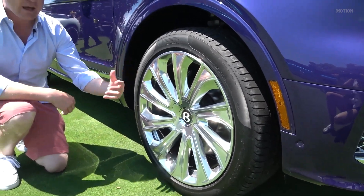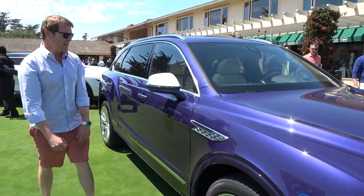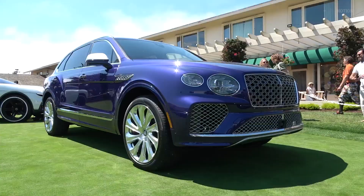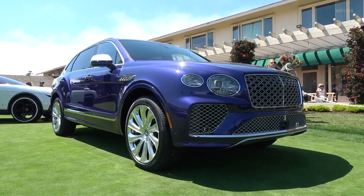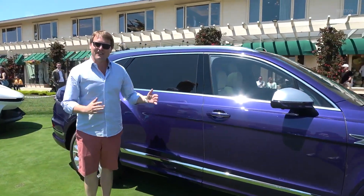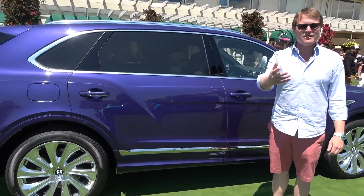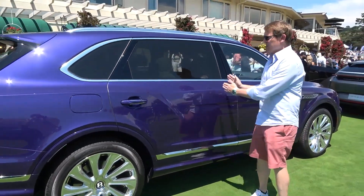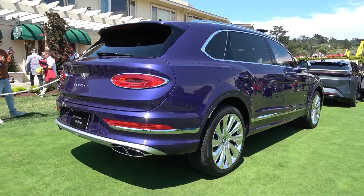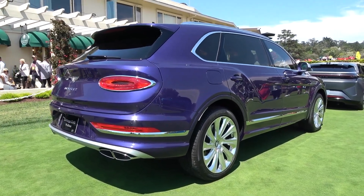You can also have polished and black, polished and grey, or the full gloss black should you prefer, perhaps to match with the black line specification. As we come round, we have the standard satin silver mirror caps — with the black line they would be gloss black. A key visual differentiator for the EWB is of course its extended nature, and this is where you see the majority of that: the 180 millimetres — 18 centimetres or approximately 7 inches — of extension to the vehicle, back here for the comfort of the rear occupants.